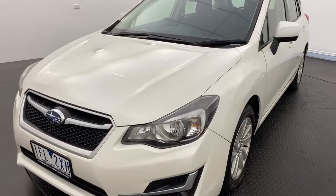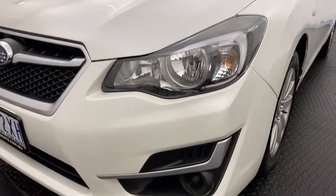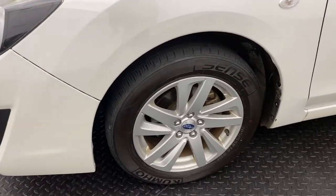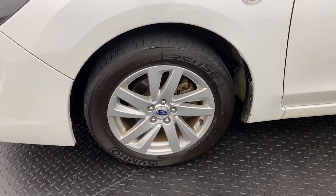Starting off, we do have front headlights and fog lights, making it nice and easy to see at night. 16 inch alloy wheels which not only look great but provide a super smooth ride.